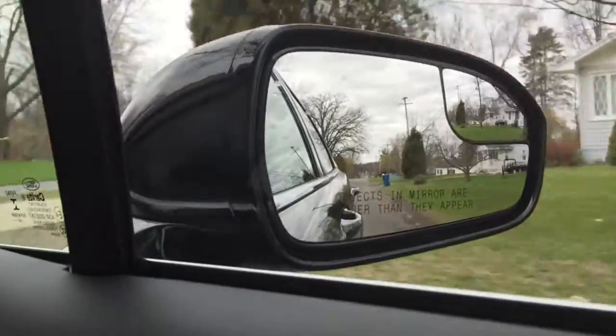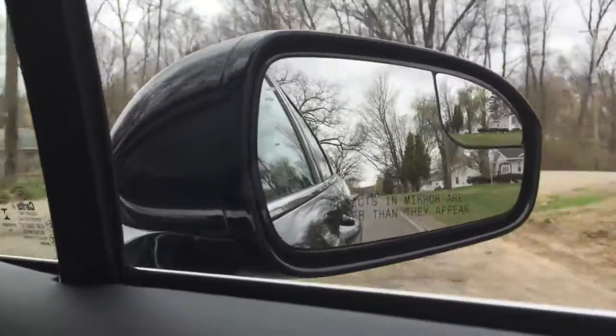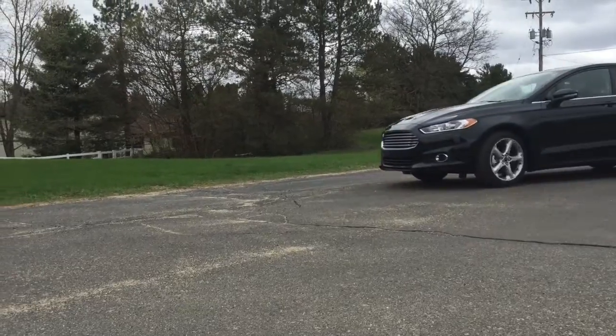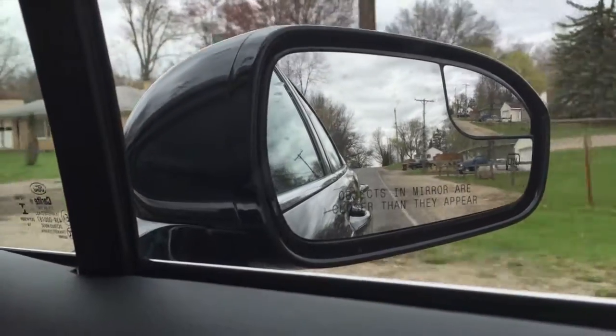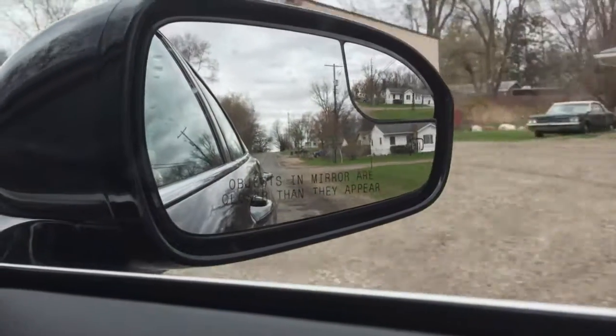The side view mirrors on the Fusion have an inset mirror which helps you with blind spots, so you can see when there's a car alongside you that you might not ordinarily see unless you've turned your head. It also has a defrosting system in it, so when you run the defroster it should automatically defrost the mirrors as well.